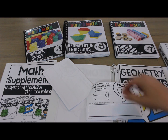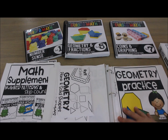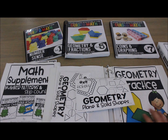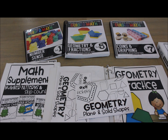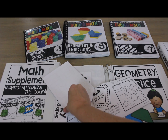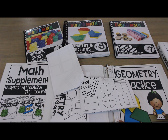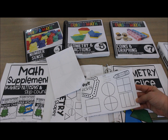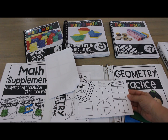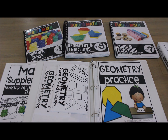Now looking at the exit tickets — these are in a half-sheet format and are designed as a quick check to see how your students are doing on different math concepts. There are 20 or more exit tickets included. They give students a quick activity to wrap up a lesson, for example: 'Color the halves red, color the fourths blue, and color the thirds green.'